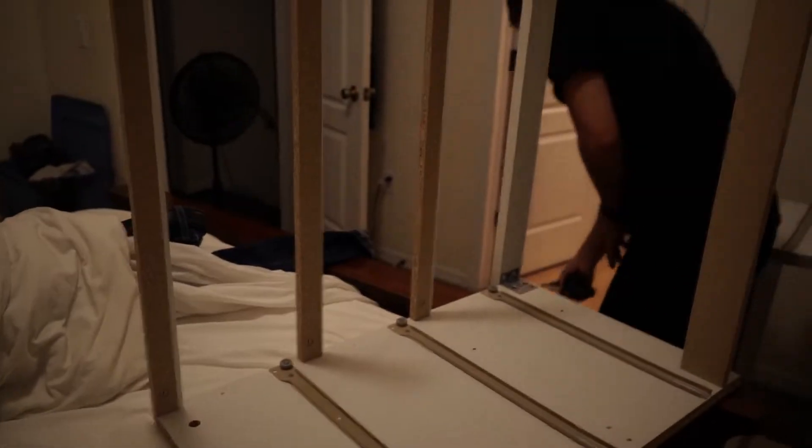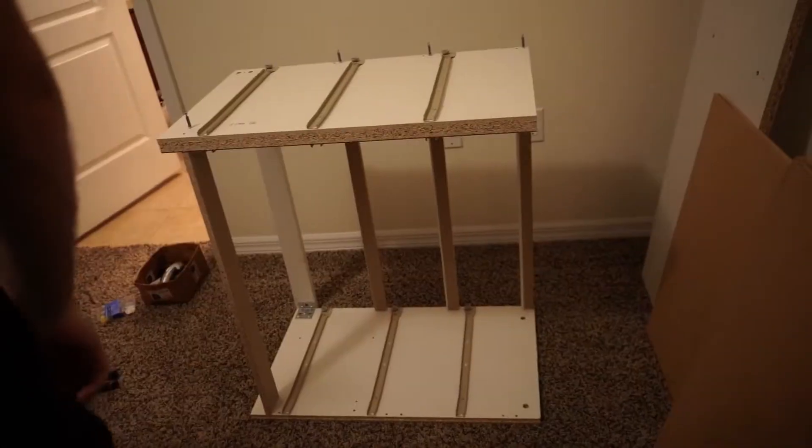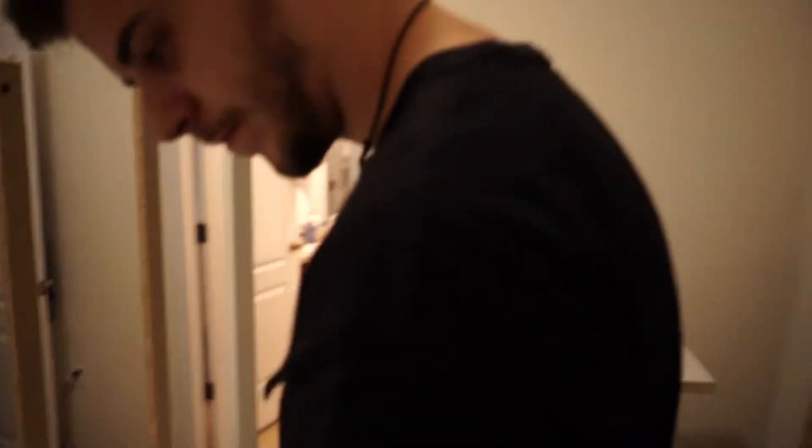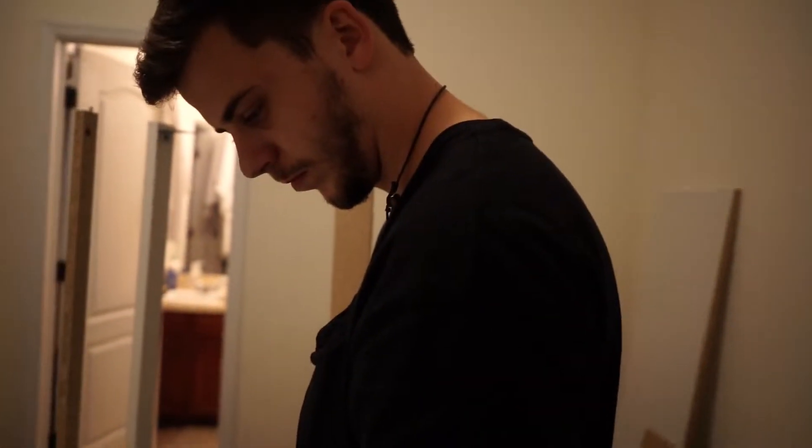We pretty much just did what we already did on one of those sides — we just did it again. I predicted it; I was like, I bet we're gonna have to do this again. I could have been doing this one while you were doing that one, but it's fine because we both worked on each of them and it got done twice as fast anyway.